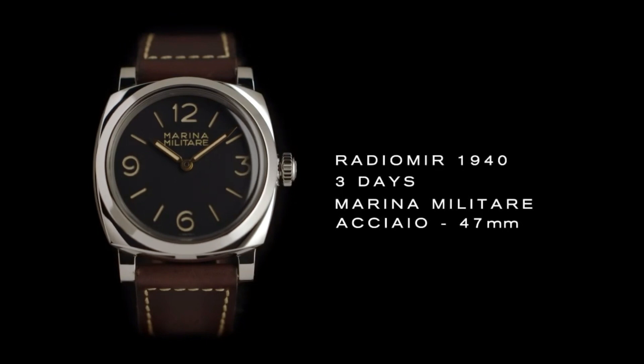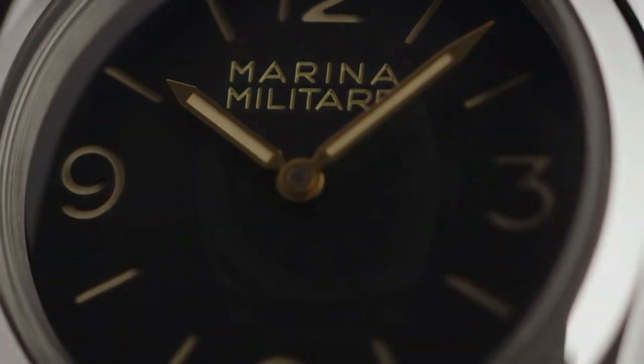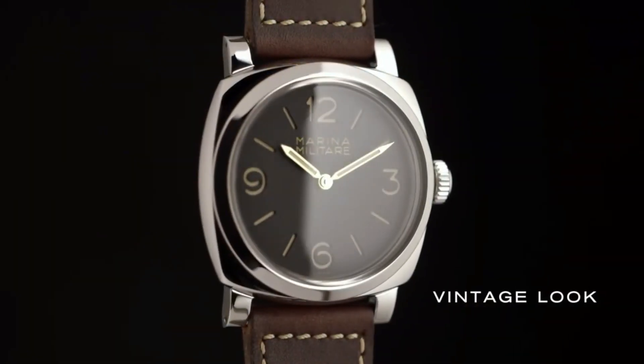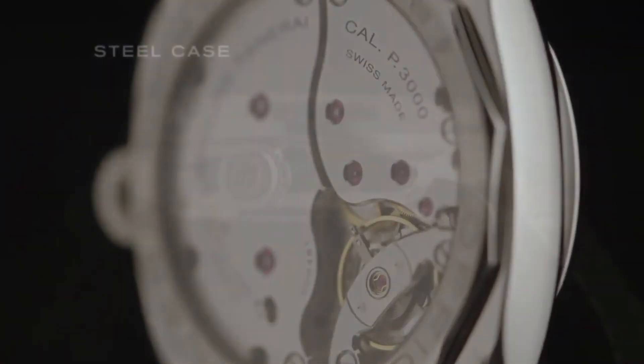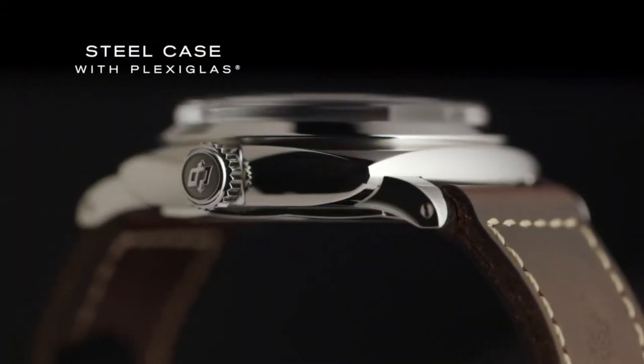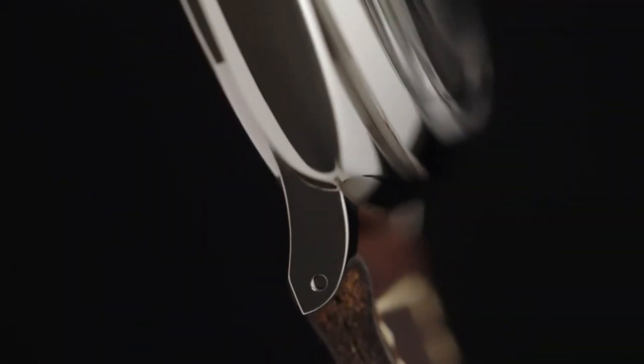Case material: AISI 316L polished steel. Bezel: polished steel. Back: see-through sapphire crystal. Dial: black with luminous Arabic numerals and hour markers. Water resistance: 10 bar, 100 meters. Strap: calf Ponte Vecchio dark brown with beige stitching, 26/22mm standard size.